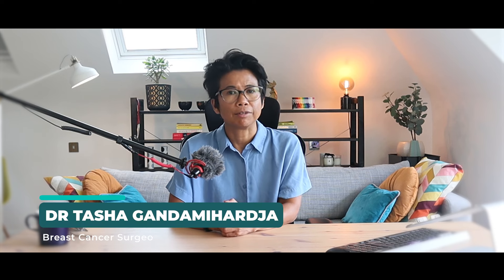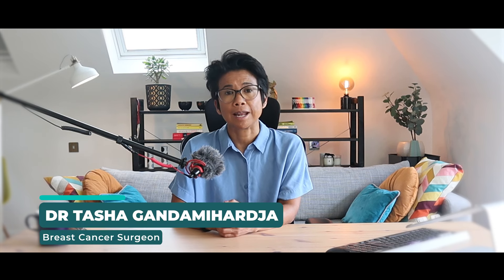Hi, my name is Tasha and I am a breast cancer surgeon here to help you navigate the world of health in general and breast health specifically.